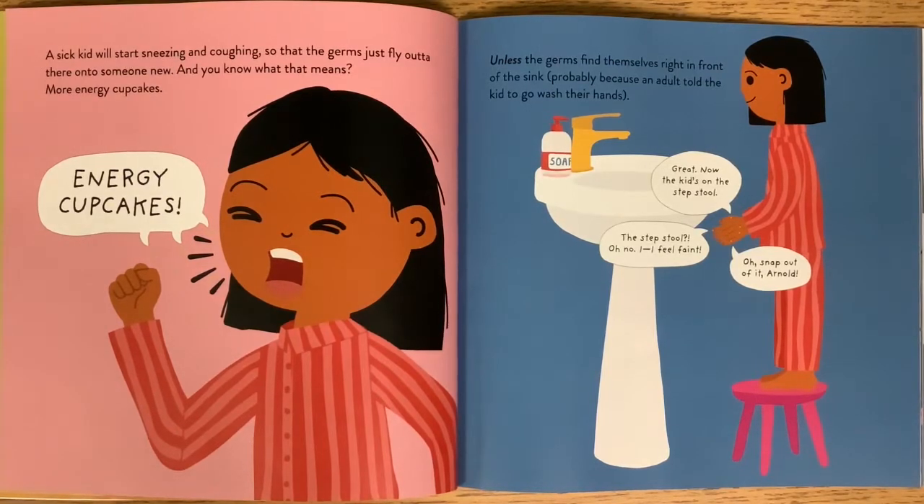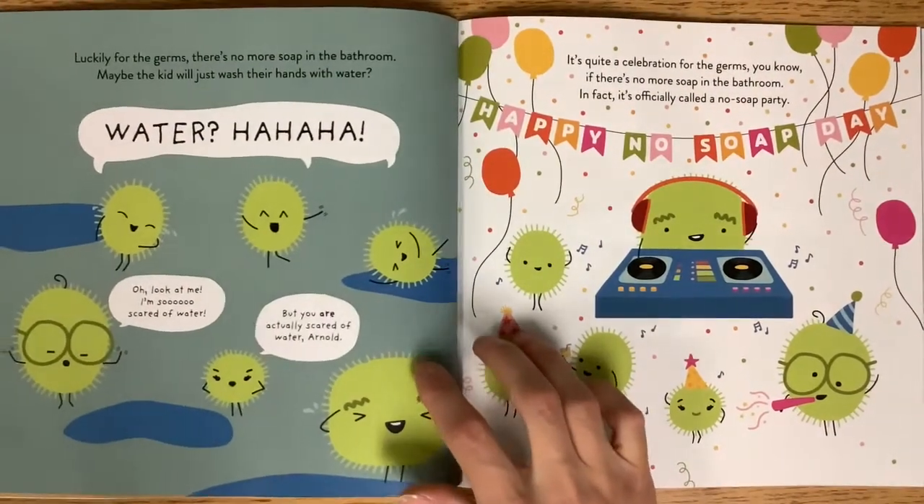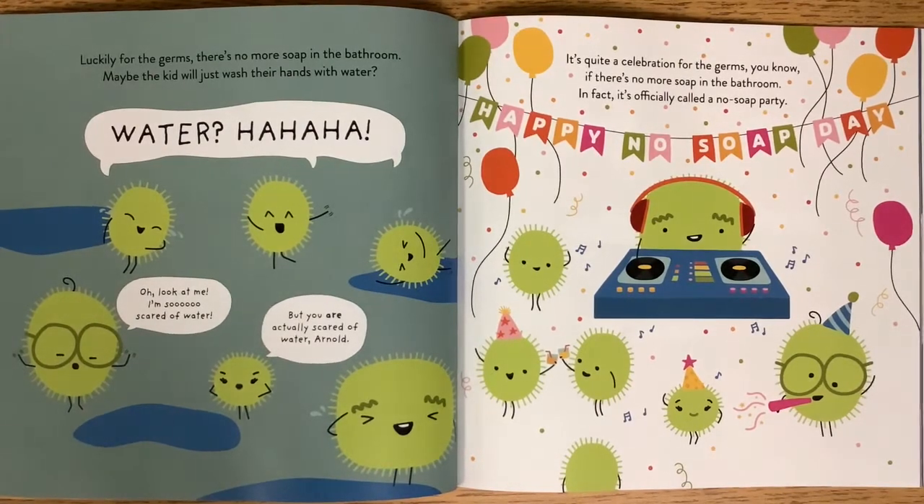Unless the germs find themselves right in front of the sink, probably because an adult told the kid to go and wash their hands. Now the kid's on the step stool. Luckily for the germs, there's no more soap in the bathroom. Maybe the kid will just wash their hands with water.